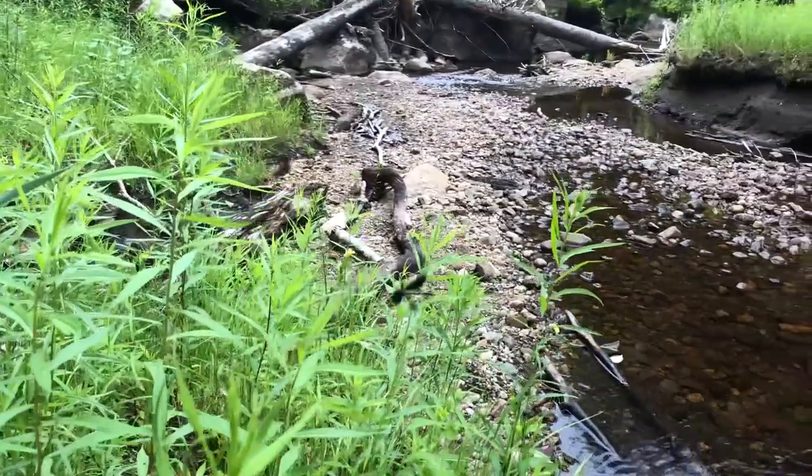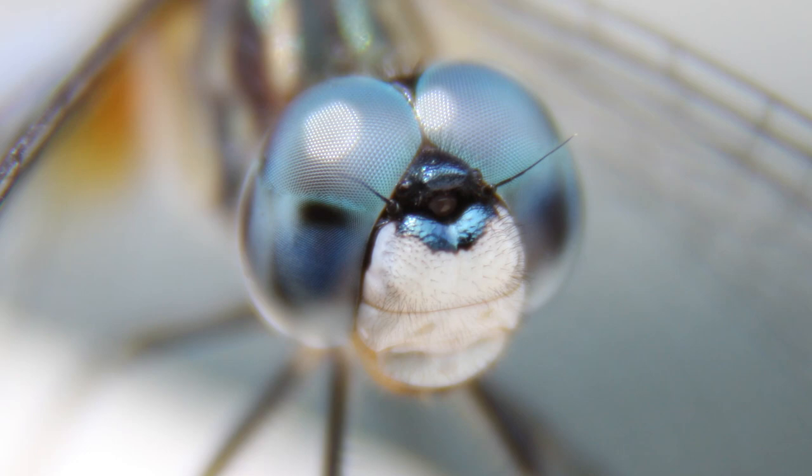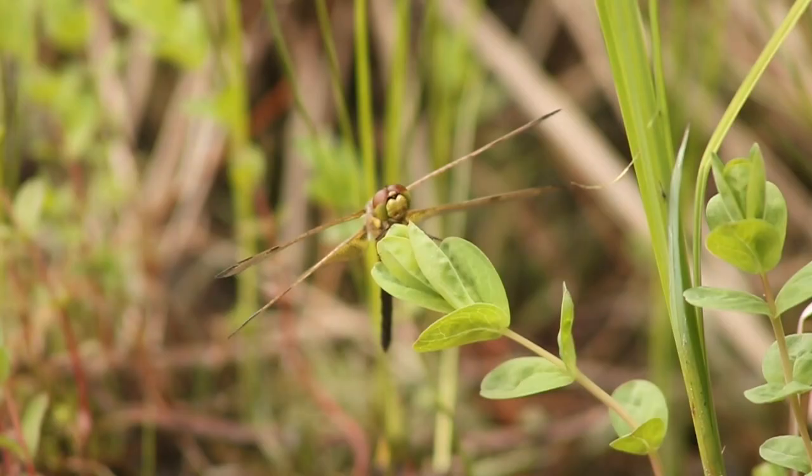Worldwide, there are more than 5,000 species of odonates. Both damselflies and dragonflies have large compound eyes that allow them to have an almost 360-degree view. Some species have 28,000 single eyes, called ommatidia, that make up the compound eye.